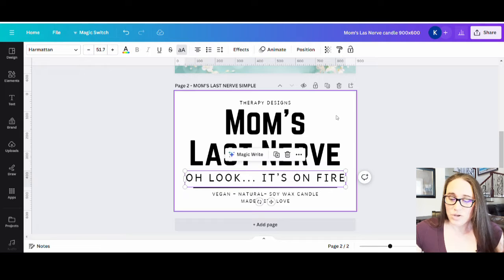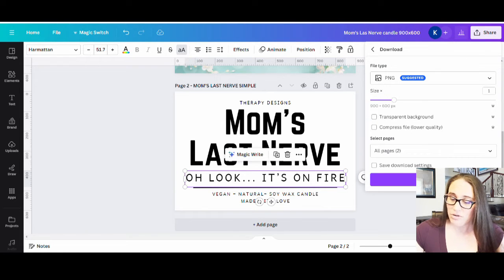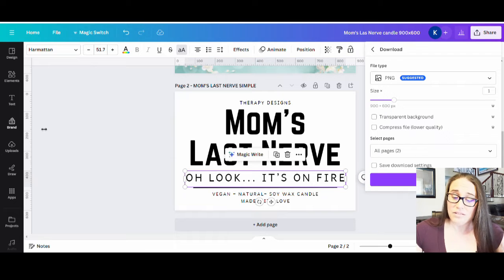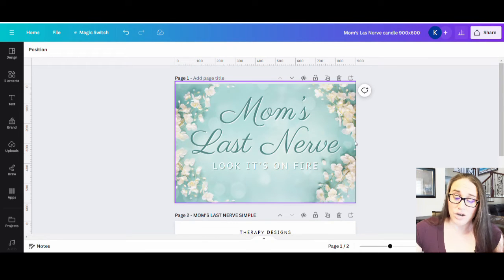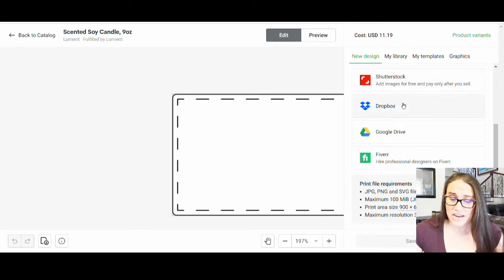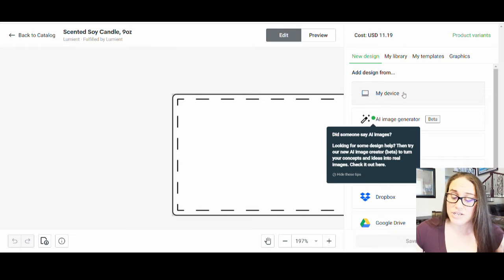You would just go ahead then and download this. If you come up to the top corner and go to download, you would want a transparent background for this one since I'm not including a background — the label will just be white. So I'll do a transparent background, keeping only the text, and download it. If I was going to do one like the floral version where the label actually had a cool background, then a transparent background wouldn't really matter because you'd have a background already included. So jumping back to Printify, I can open from my device anything I just downloaded from Canva, and it will pull up my downloads so I can open what I just made.